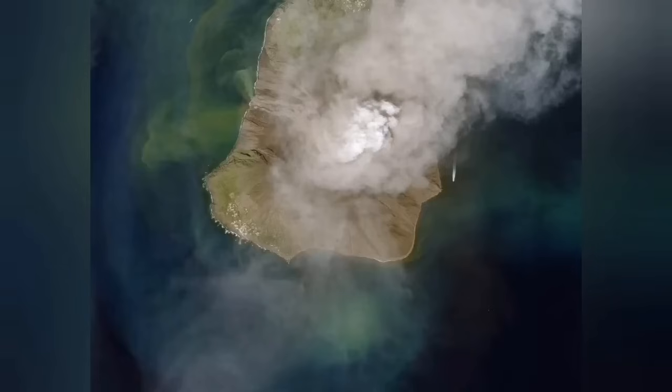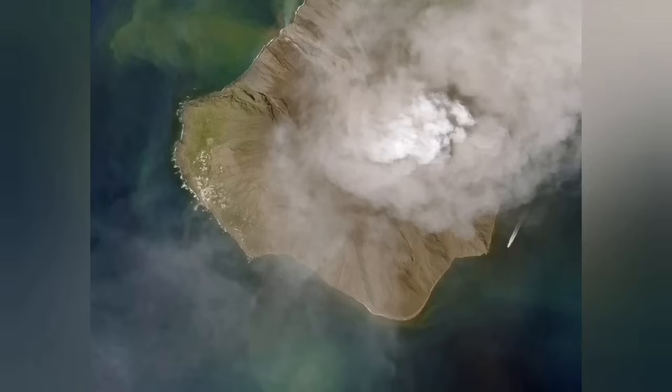I zoom in on that so you can see it better. We have a close-up from a satellite image as well. On the left side you see the town, and on the right side of the center you can see the summit with the pyroclastic moving down.